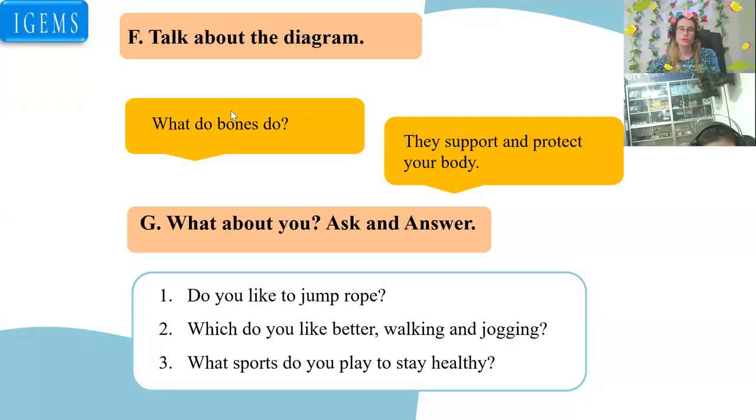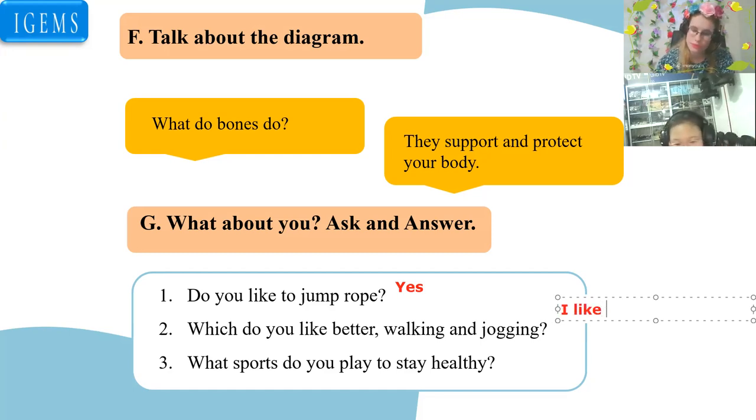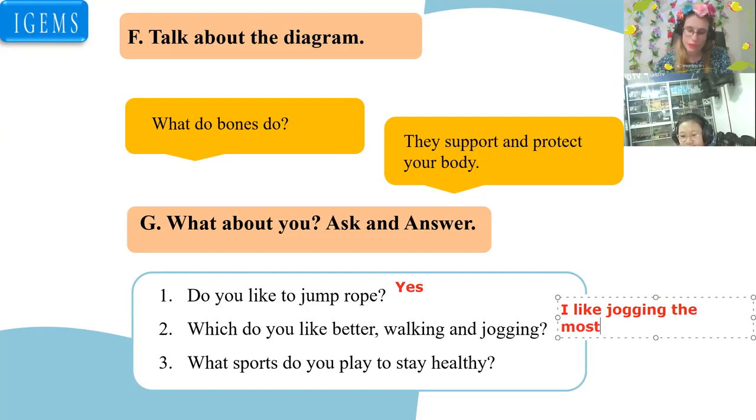Answer the questions. Do you like to jump rope? Yes, I do. Jumping rope is a workout. Which do you like better, walking or jogging? For me, I like jogging the most. I like jogging.